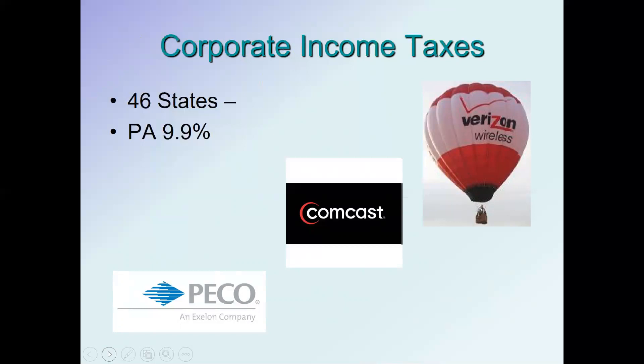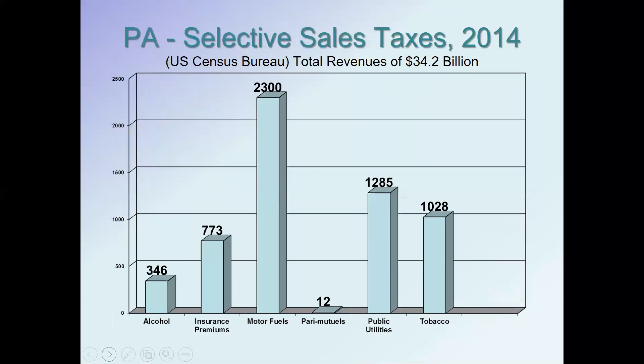Pennsylvania also has a corporate income tax — one of the highest in the country at 9.9 percent of company incomes. Looking at selective sales taxes important to Pennsylvania: total revenues were $34.2 billion in 2014. One of the biggest selective sales taxes was motor fuels taxes at $2.3 billion, or about 7 to 8 percent of total state revenues. Taxes on utilities, insurance premiums, alcohol, and tobacco are also major sources of revenue for Pennsylvania.